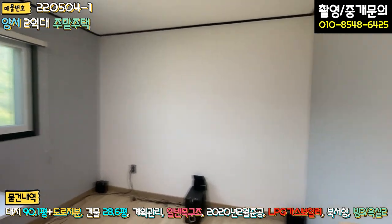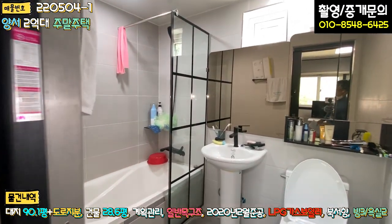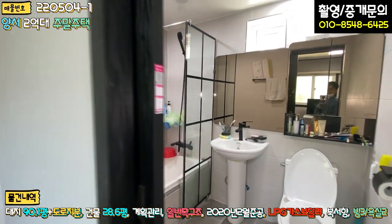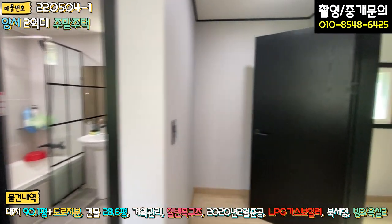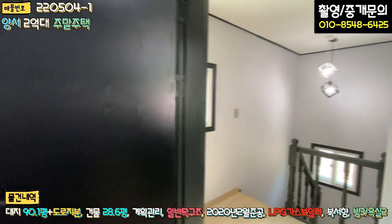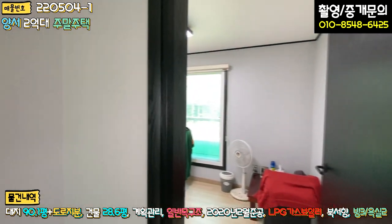2층 가장 큰 방 안에 욕실이 있는데, 메인 욕실 같은 느낌입니다. 깔끔하게 되어 있고 화장실 사이드도 여유 있습니다. 2층은 방 두 개, 욕실 하나, 테라스 구조로 깔끔하게 되어 있습니다.